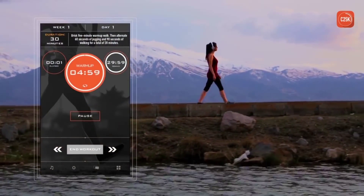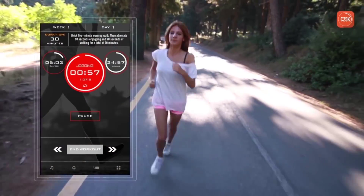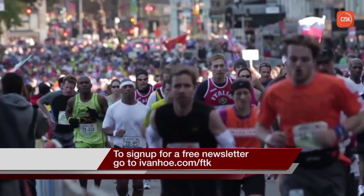And for three bucks, download Couch to 5K, and you'll be ready for that race in nine weeks. I'm Jessica Sanchez reporting.